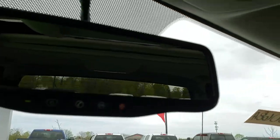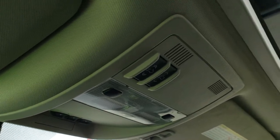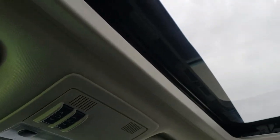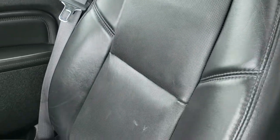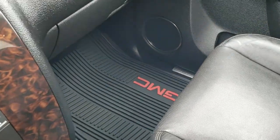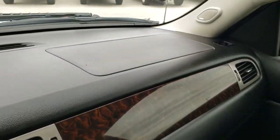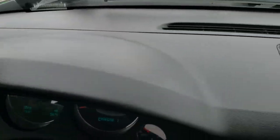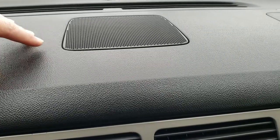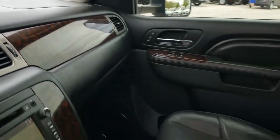Up here is your OnStar buttons in the mirror. Home link buttons, garage door security systems and lighting buttons, and your power sunroof. Side curtain airbags. Passenger seat is in excellent shape as well — no rips or tears on that. We do have factory all-weather floor mats on that side as well. The dash is in excellent shape — something you always have to check for on these GMs, those dashes can get overheated and crack, but that one's in excellent condition. Always want to show that. And it does have the Bose sound system.